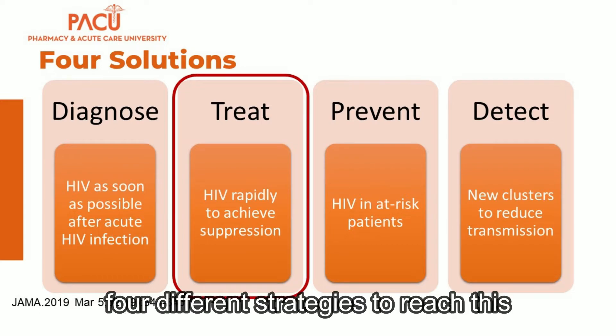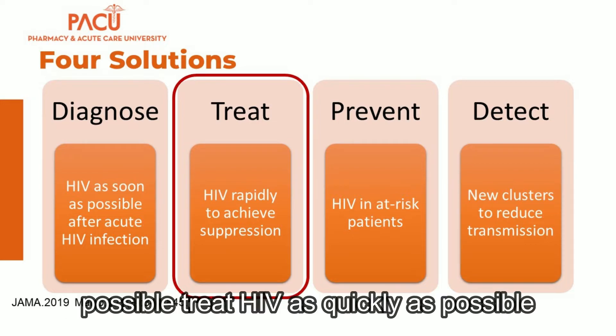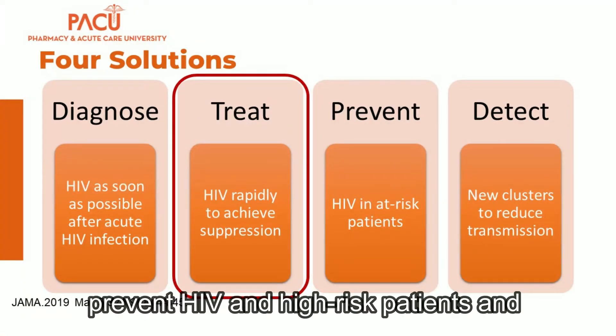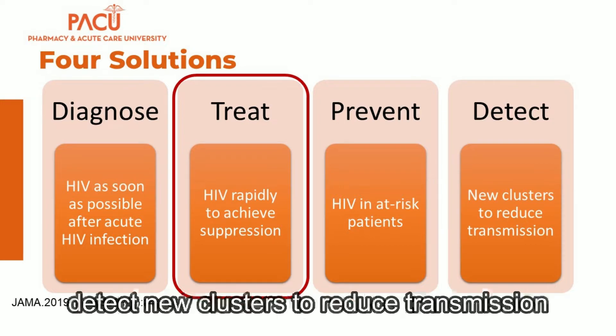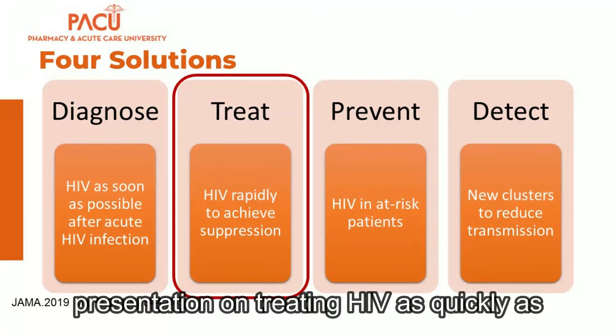They determined four different strategies to reach this goal: diagnose HIV as soon as possible, treat HIV as quickly as possible, prevent HIV in high-risk patients, and detect new clusters to reduce transmission. As pharmacists, I will focus my presentation on treating HIV as quickly as possible.